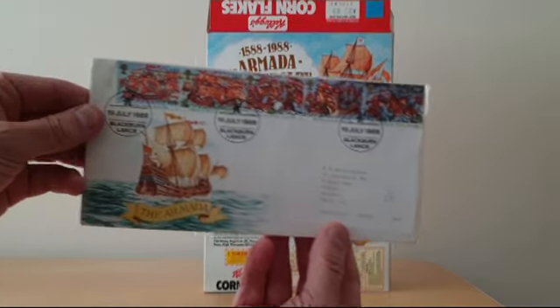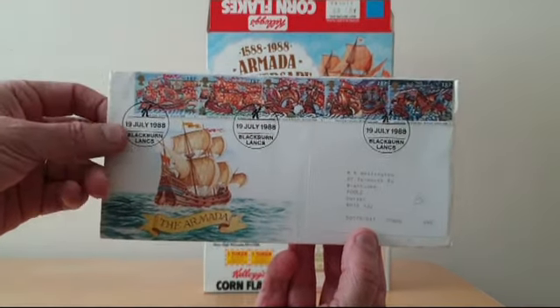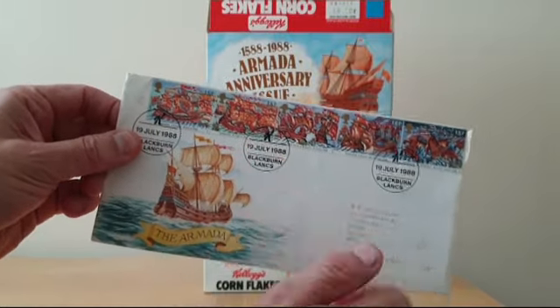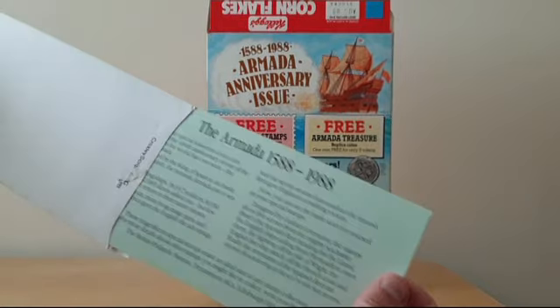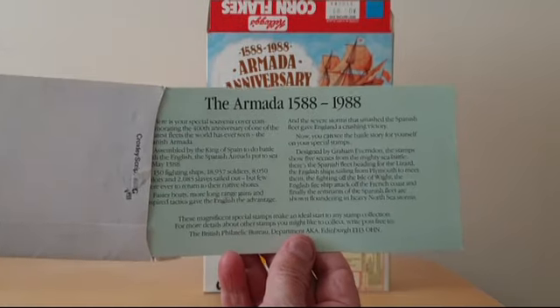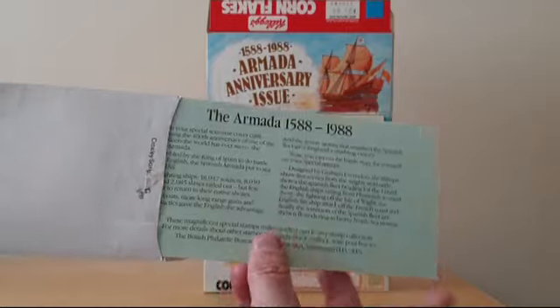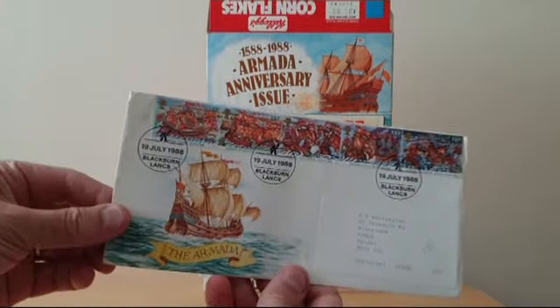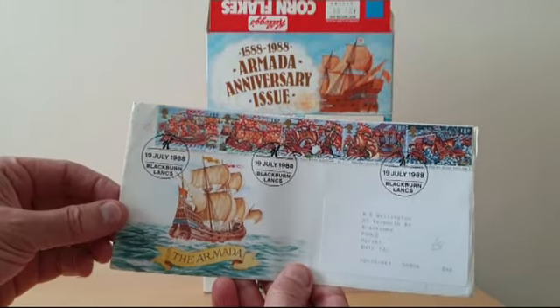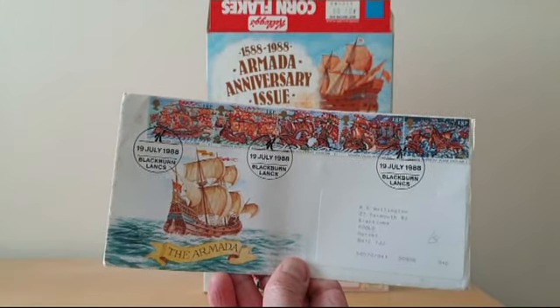So this is what the souvenir pack looked like. You'll see it's got a special Kellogg's postmark on it, and inside you've got the usual sort of information about the Armada itself and referencing the anniversary. That was quite nice, and this tied in with the Royal Mail's issue of the stamps at that time.